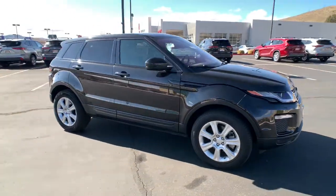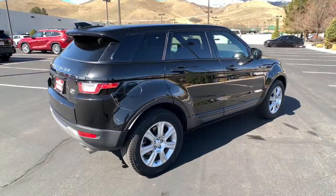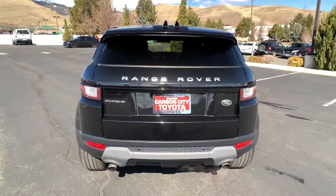Take a moment to check out the 2016 Land Rover Range Rover Evoque. This vehicle is an outstanding buy with fewer than 45,000 miles on the odometer. This vehicle delivers the best of sporty styling and modern efficiency.